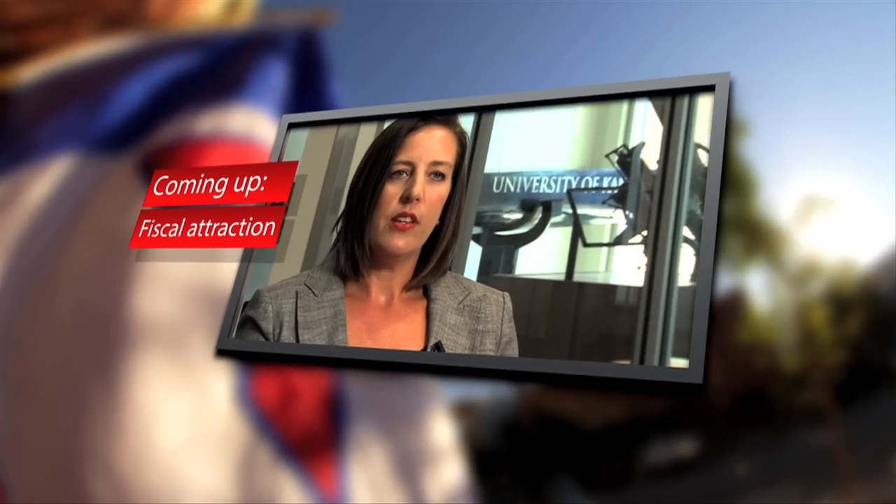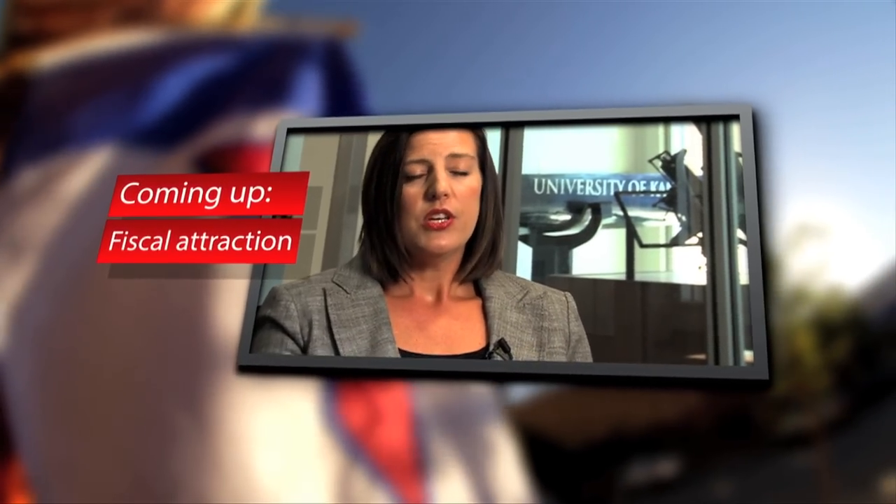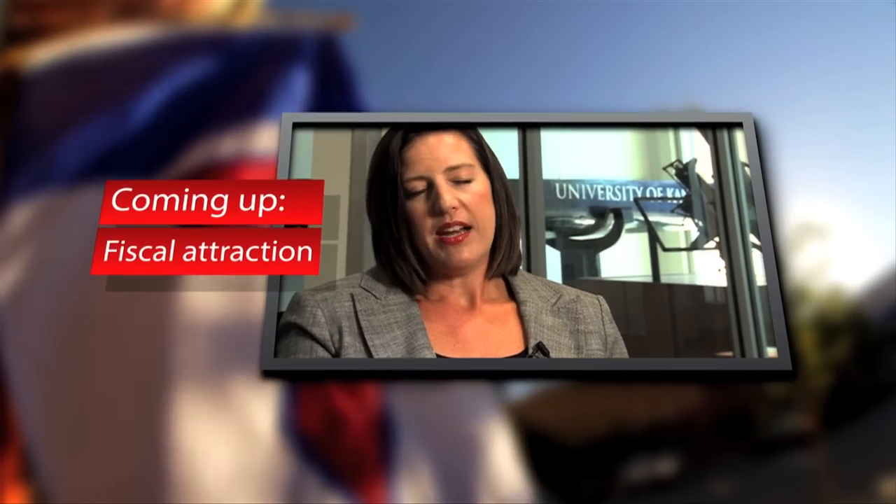Coming up, we'll hear more about KU's efforts to create new businesses and partnerships that benefit students, faculty, and the community.